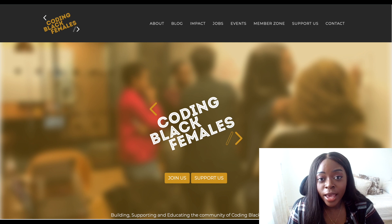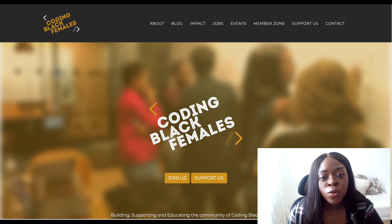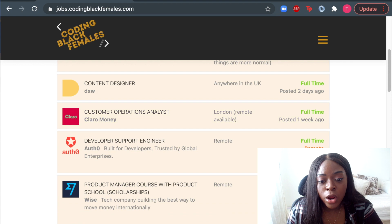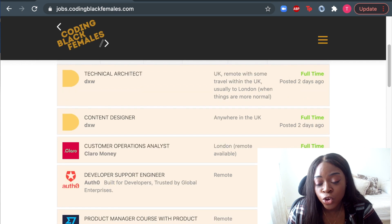If you're a Black woman based in the UK, a great job board to use is the Coding Black Females job board. If you're not aware of Coding Black Females, they are a non-profit organization dedicated to getting more Black women into tech. This is a job board I used to get my current job, so I'm a big advocate for it. It's good because you know that the companies that post jobs here will be dedicated to inclusivity and diversity. You go to codingblackfemales.com, click on the hamburger icon and go to jobs — the jobs that appear are the most recent ones.